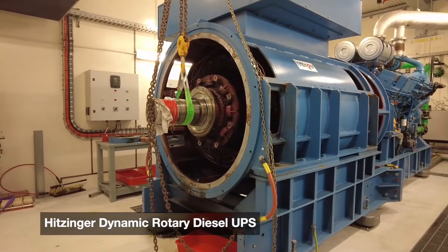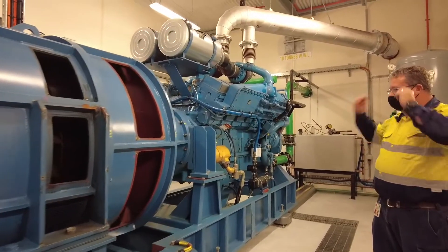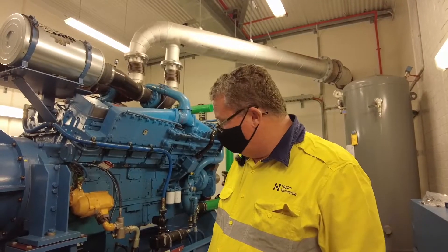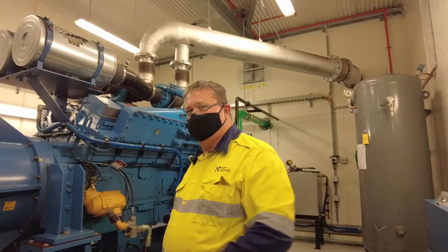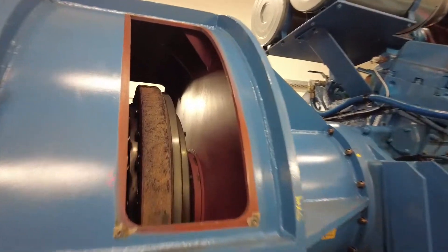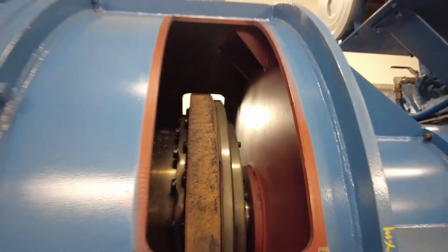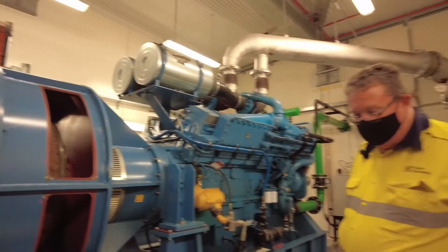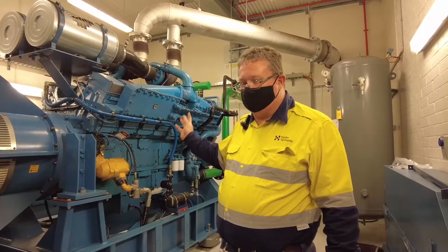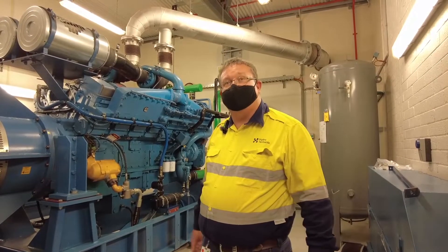This is a Hitzinger Diesel UPS made in Austria, used in critical areas like hospitals and data centers — it's rated at 1 MVA. It looks like a standard diesel generator, but one of the major differences is the clutch between the engine and the alternator, which allows us to run it as a synchronous condenser. The machine next door: the diesel starts, comes online, synchronizes to the system, the clutch opens, the diesel turns off, and it sits there running as a synchronous condenser with 4.2 tonnes of flywheel providing system inertia.